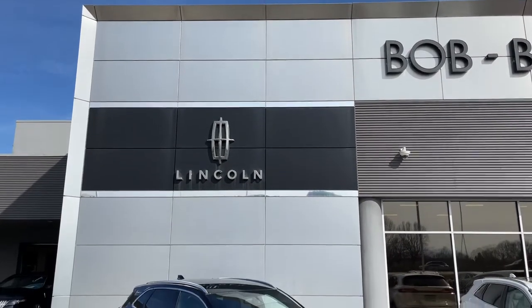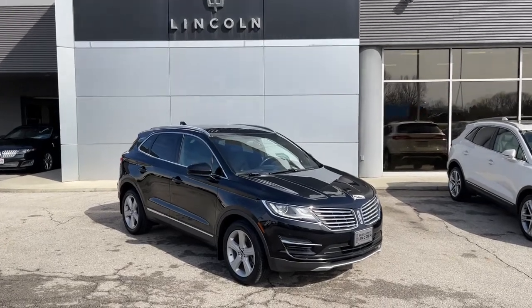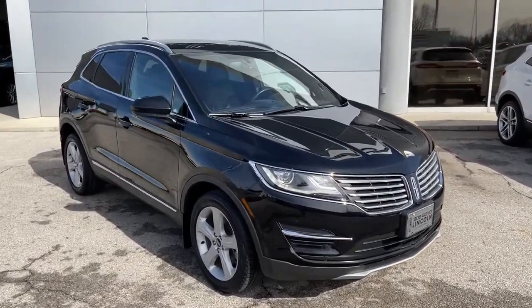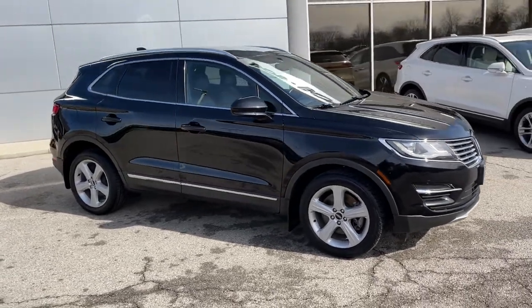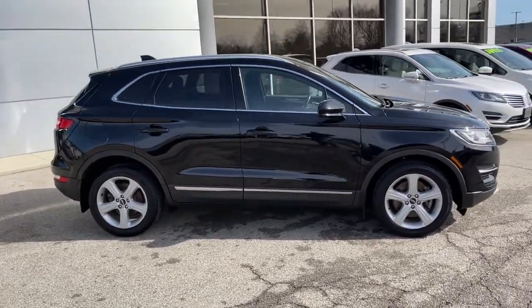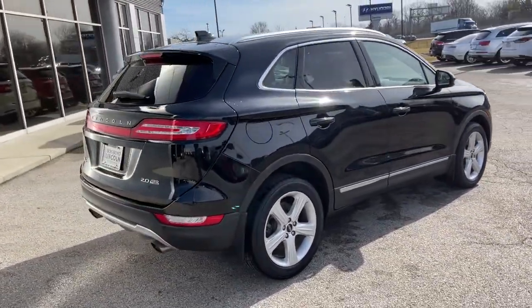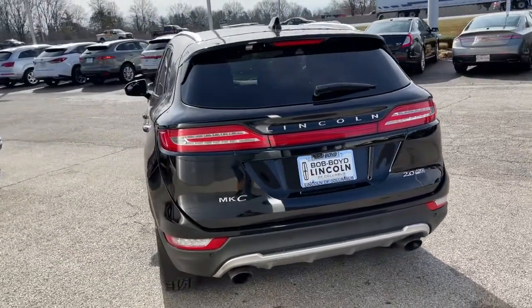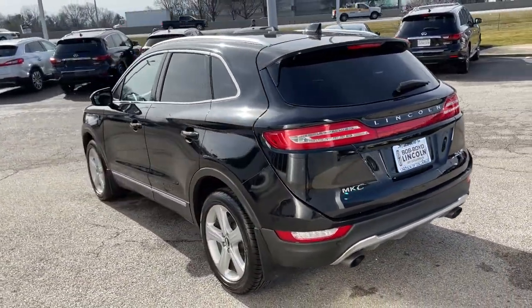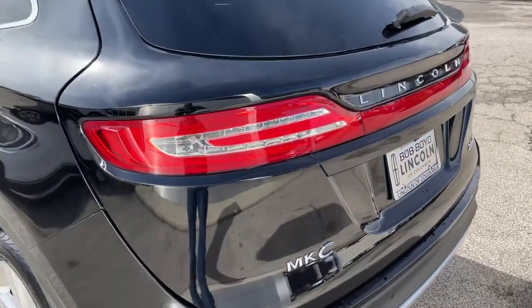Check out this 2016 Lincoln MKC. This vehicle is an outstanding buy with fewer than 70,000 miles on the odometer. Handle life's twists and turns from the luxuriously comfortable cabin of this capable MKC. A compact SUV with a premium feel, the MKC leverages technology to optimize connectivity for the ultimate passenger experience. Prepare to fall in love with its powerful performance and distinctive lines.